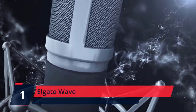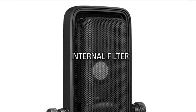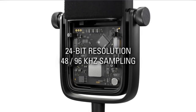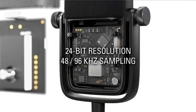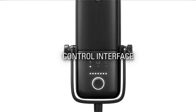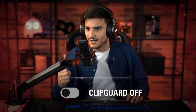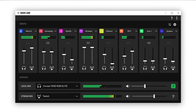Number 1. Elgato Wave. Condenser capsule with a tight cardioid polar pattern captures speech with precision. Use the Wavelink app to control Wave 3 and up to 7 other audio sources, plus create 2 independent mixes. Up to 24-bit/96kHz analog to digital conversion delivers lush detail. Proprietary clip guard technology makes distortion virtually impossible. Superior circuitry ensures seamless audio signal transmission. Check the description for details and prices.